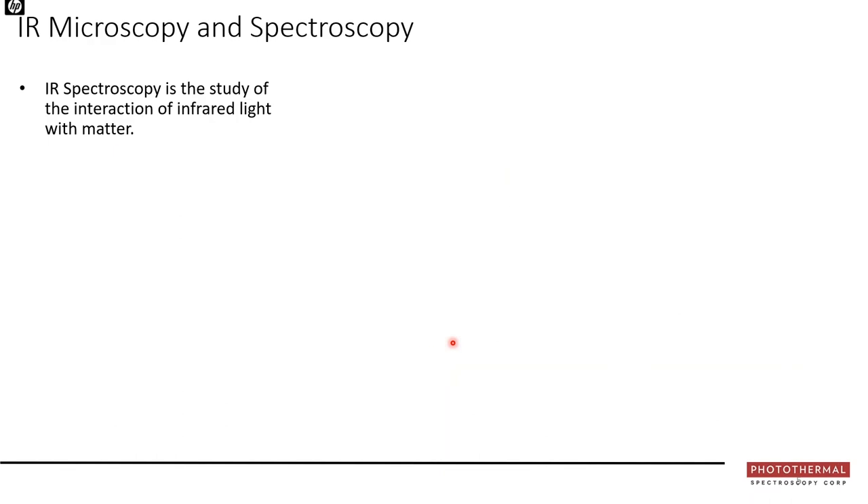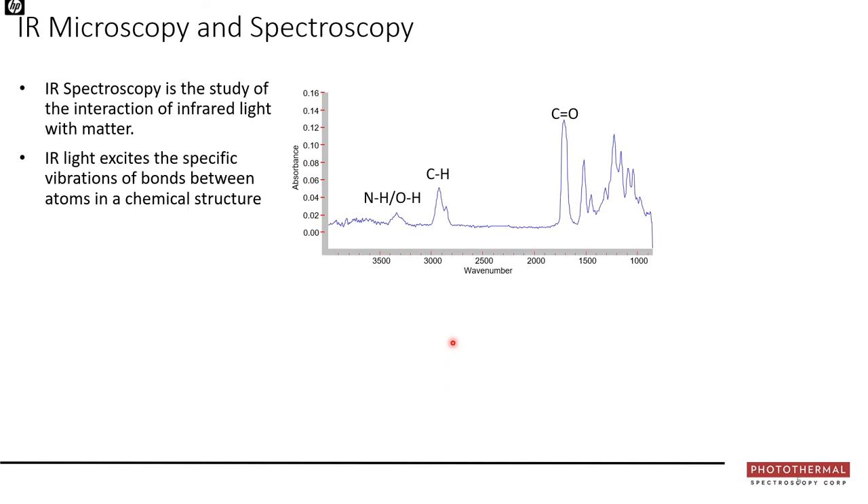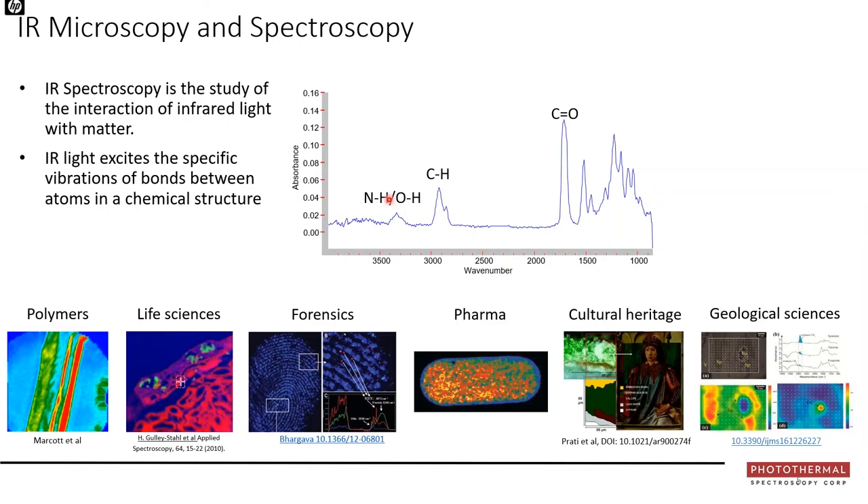Infrared spectroscopy has been around for decades and is considered a workhorse technique. It is the study of how infrared light interacts with matter — molecules are unique in their structure and the types of atoms within them, and infrared light excites specific vibrations within molecular bonds. An infrared spectrum is a fingerprint for that molecule, with peaks belonging to particular vibrations such as C=O carbonyl, CH stretching, and NH/OH stretches.